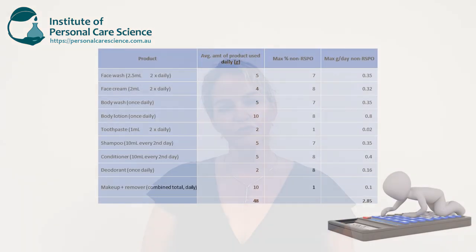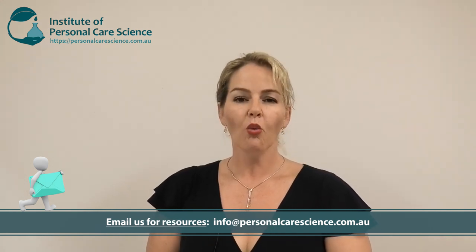At this point you might say: but what if I'm using my face cream, my face wash, my body wash, my body lotion, my shampoo, my conditioner, my makeup, my makeup remover, as well as my deodorant or antiperspirant — how much palm oil would I be using then? Well, on the screen I've calculated typical inputs of non-sustainably sourced palm oil for typical uses and input rates for each of these product and formulation types. These are typical examples to show a relative worst-case scenario. The sum total from all use of all your products every day would equate to around 2.85 grams of non-sustainably sourced palm oil.